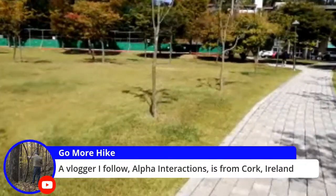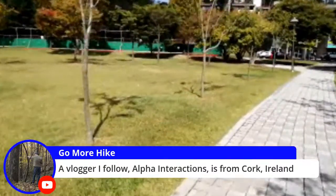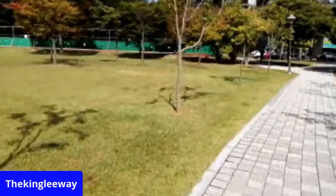Broker follows Alpha Interactions from Cork, Ireland. Talks about Ireland.